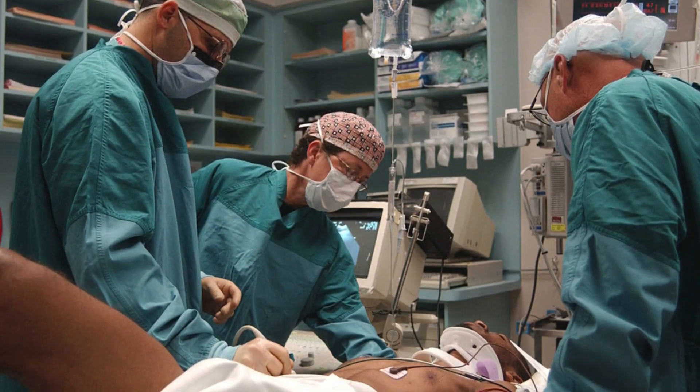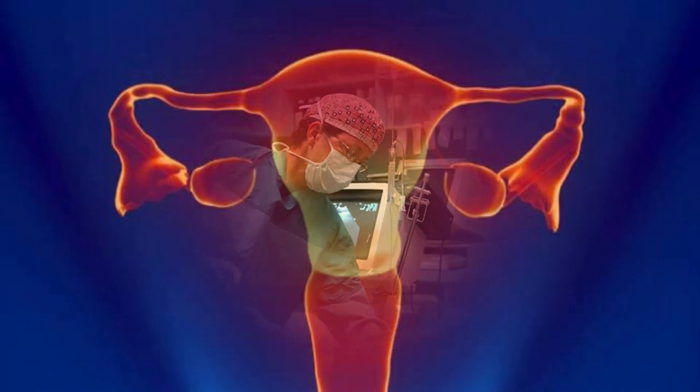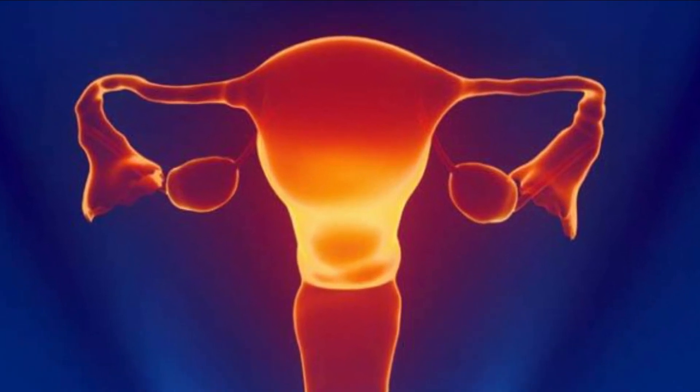The first penis transplant is performed in South Africa in 2014 at Tygerberg Hospital. In 2016, the Cleveland Clinic performs the first uterus transplant.